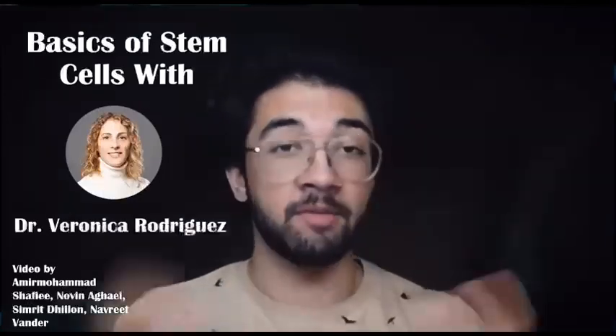Hi everyone, my name is Amir Mohamed Shafi, and I'm here with our expert, Dr. Rodriguez. Some background information about me: I am a fourth year honors life sciences student at McMaster University, and today we'll be talking to Dr. Rodriguez about stem cells. So if you wouldn't mind, could you please tell us more about yourself?